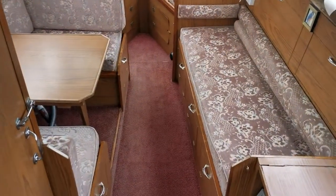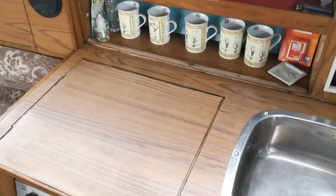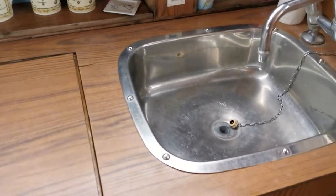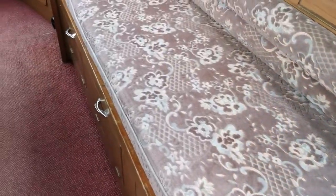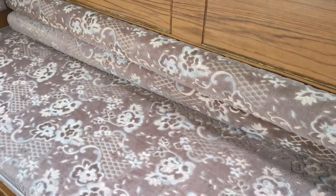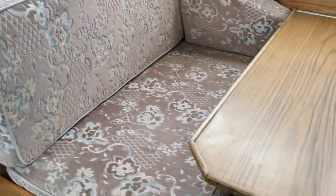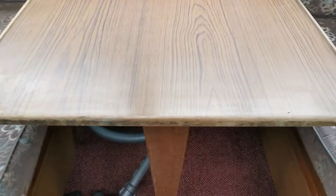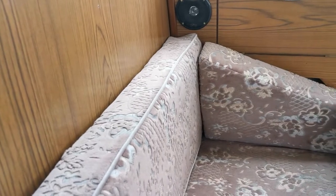Just stepping forward again into the saloon galley area. Well-equipped galley on the starboard side: stainless steel sink, hot and cold water, two-burner cooker, grill and oven. Then just again on the starboard side we have a single berth and seating. Opposite that is the dining area, which also converts into a good-sized double, with the saloon table there.